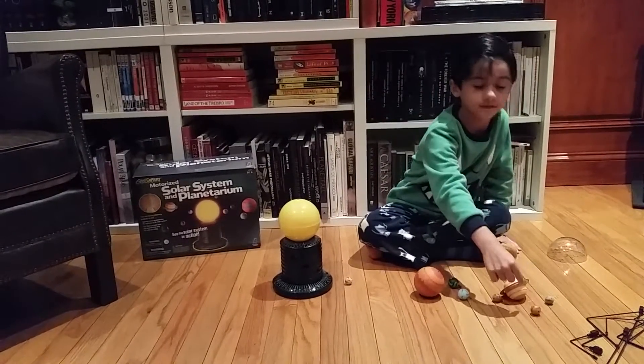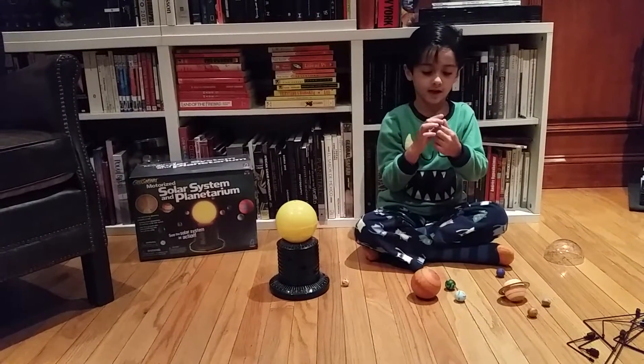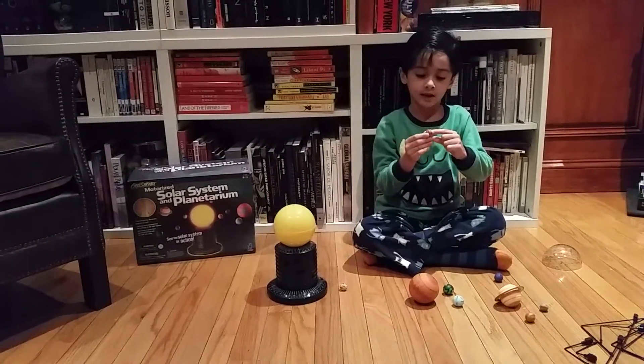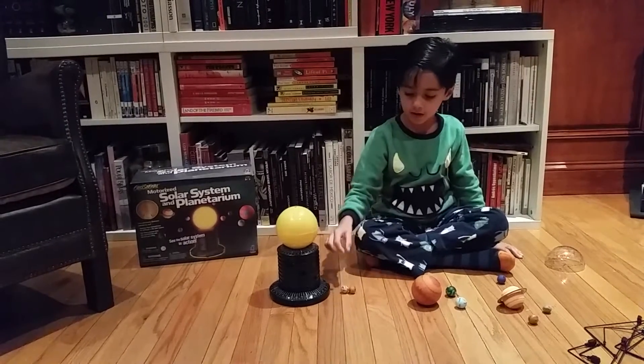Which is Venus. This one is Venus. It's very pretty because it's a stormy planet and it's very hot.